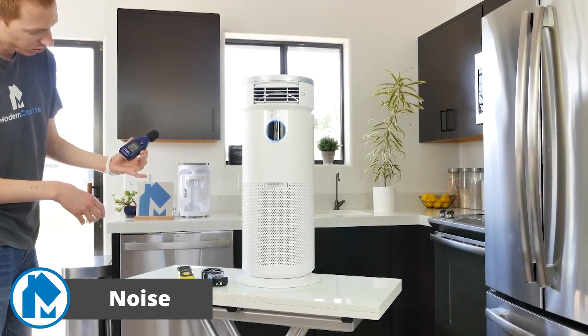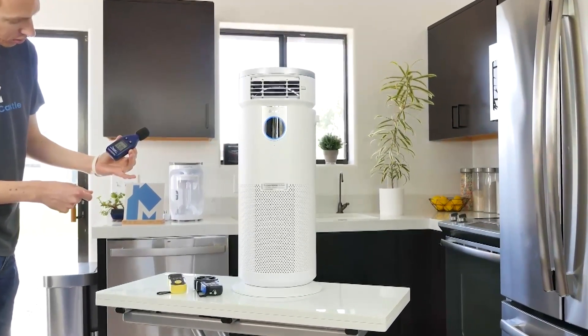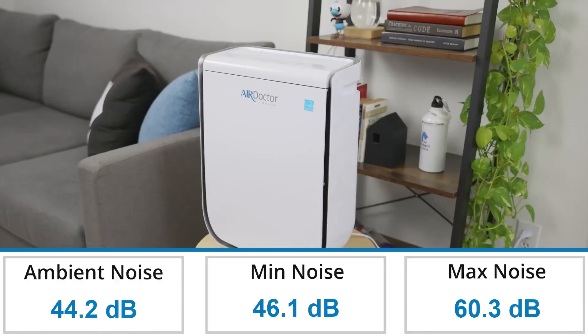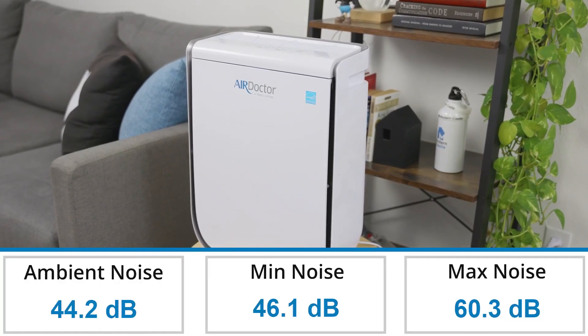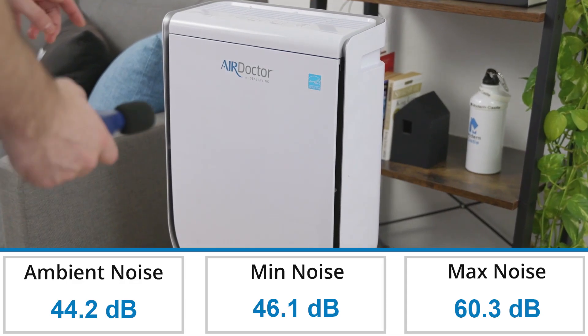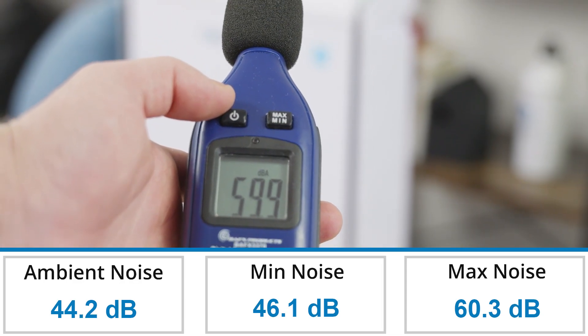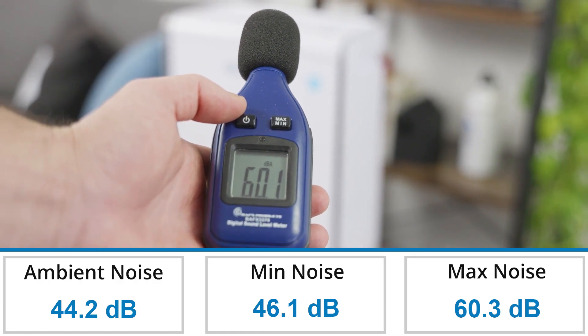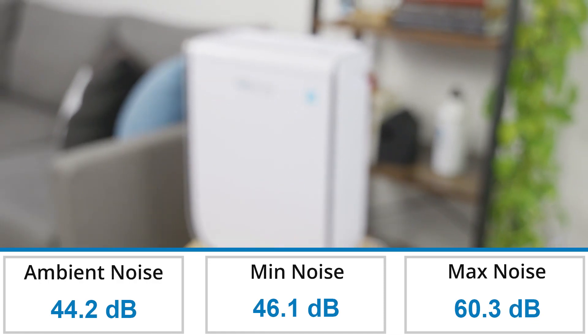Our noise test measures the level of noise generated by the Air Doctor 2000 while it's running. We run it on the lowest and highest power modes, standing about 3 feet away, and measure the amount of noise generated with a sound meter. Overall, the noise level of the AD2000 fell between 46.1 and 60.3 decibels. On average, we measure air purifiers generating 61.5 decibels of noise, which is slightly louder than the AD2000. Here's what it sounds like on the lowest and highest fan speeds.